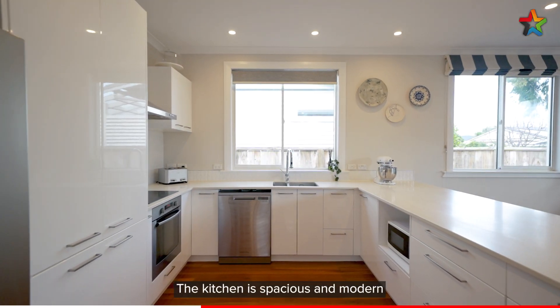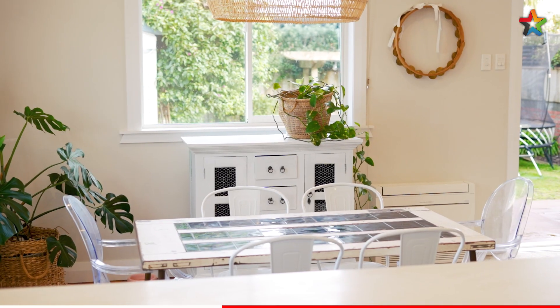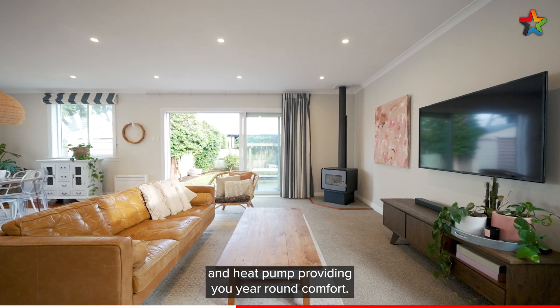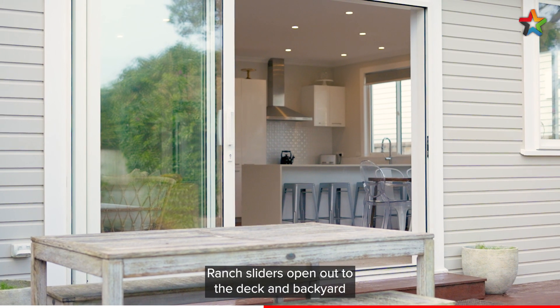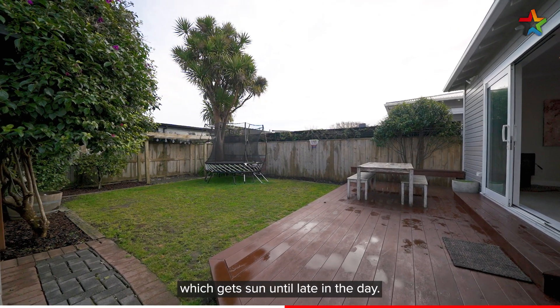The kitchen is spacious and modern with a large breakfast bar. The lounge has a wood burner and heat pump providing year-round comfort. Ramped sliders open out to the deck and backyard, which gets sun until late in the day.